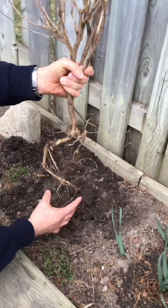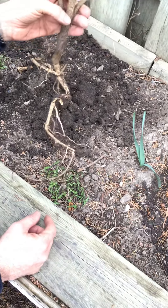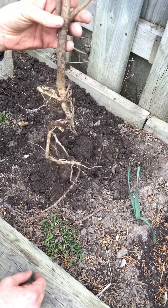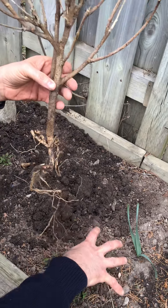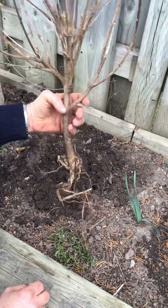Look how deep all of those roots go. They spread all throughout the ground into the soil, and it helps keep the plant from being knocked over by the wind or pulled out.